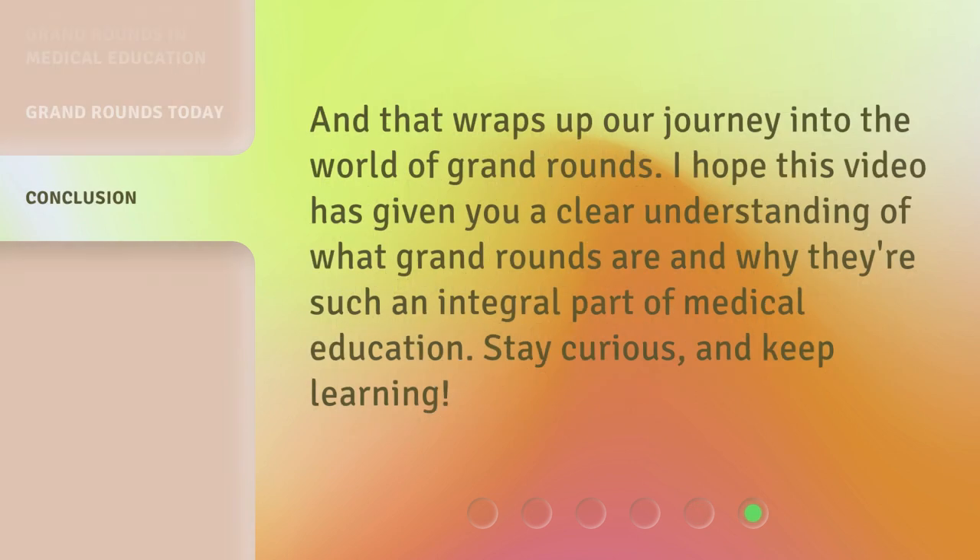And that wraps up our journey into the world of Grand Rounds. I hope this video has given you a clear understanding of what Grand Rounds are and why they're such an integral part of medical education. Stay curious, and keep learning!